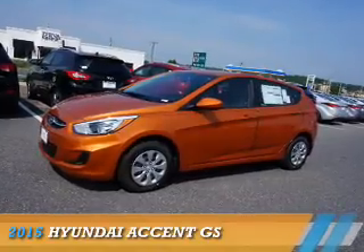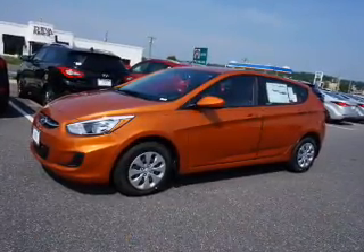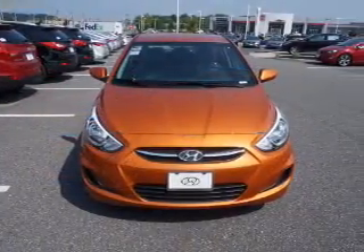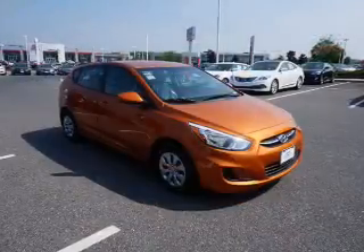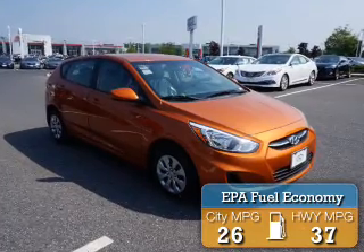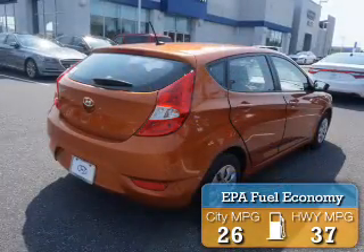Presenting the 2015 Hyundai Accent. It's powered by front-wheel drive, a 1.6-liter four-cylinder engine, and an automatic transmission. Great fuel efficiency saves you money by requiring fewer trips to the gas station.